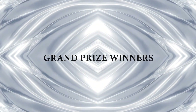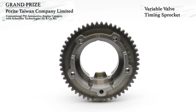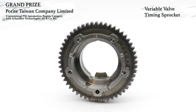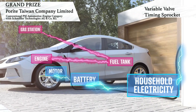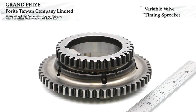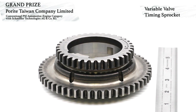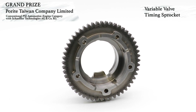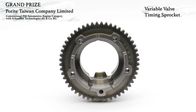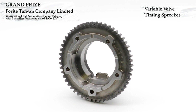And now, the grand prize-winning components. Core-Rite Taiwan Company Limited has won a grand prize in the automotive engine category for conventional PM components, with customer Schaeffler Technologies AG and Company KG. This award-winning component is a variable valve timing sprocket used in a new generation electric variable valve timing design that integrates the sprocket with the stator, and the function of the internal rotor is provided by the gearbox. The unique two-segment sprocket design is compacted using two upper punches, four lower punches, and two stepped core rods. Groove cutting and tooth deburring take place prior to induction hardening of the sprocket teeth, and the inner diameter is machined after induction hardening.